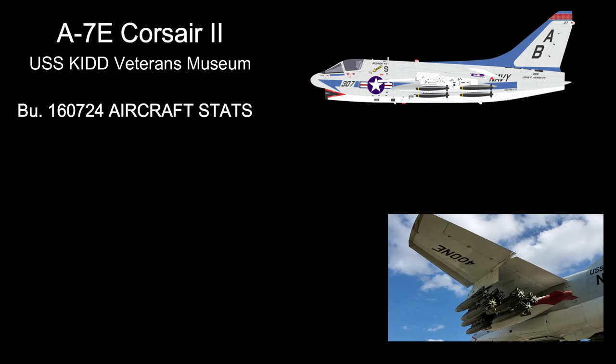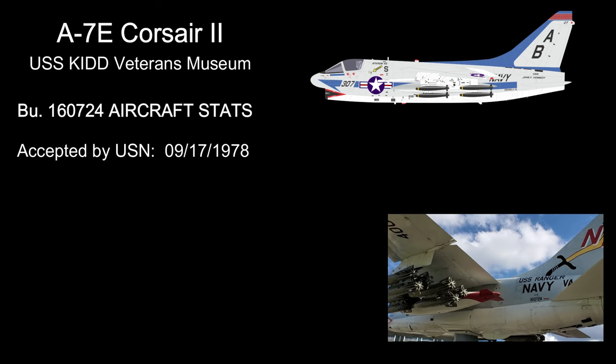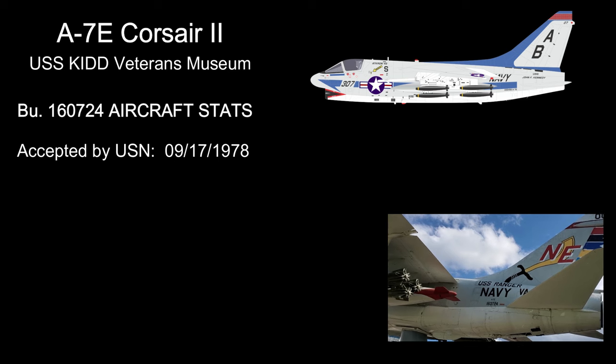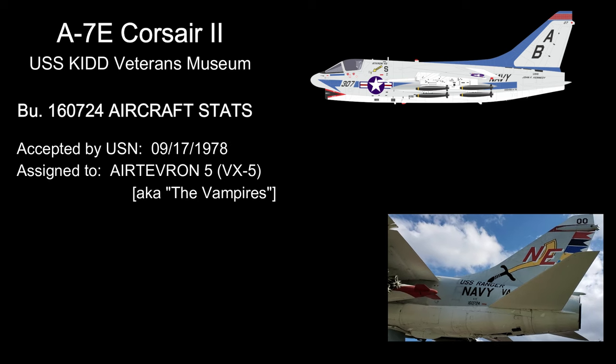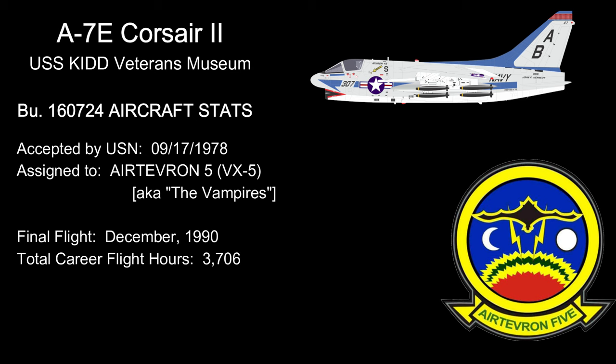This particular aircraft, Bureau No. 160724, was first accepted by the Navy on September 17, 1978. She was assigned to Air Test and Evaluation Squadron 5, also known as Air Tevron 5 or just VX-5, nicknamed the Vampires. Her final flight occurred in December 1990, with a total of 3,706 flight hours in her career. She never saw combat, but her role in VX-5 saw her testing new systems and technologies that would later be installed on her sisters serving out in the fleet.